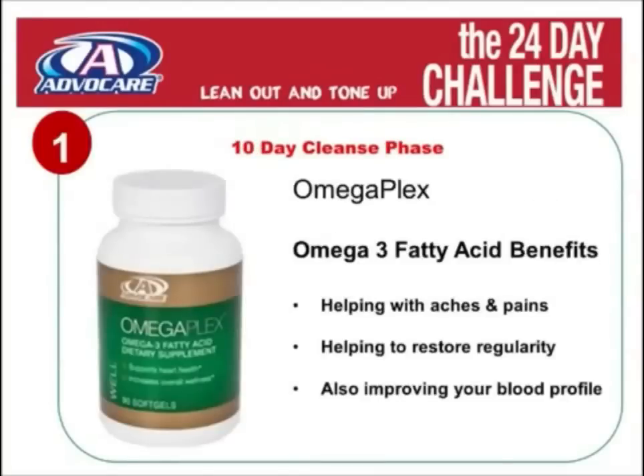The next product in our 10-day cleanse is Omegaplex. Omega-3 fatty acids have so many benefits, and the main benefits you'll see during the cleanse program are helping with aches and pains and also improving your blood profile.